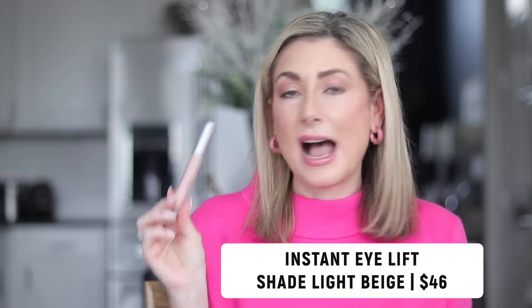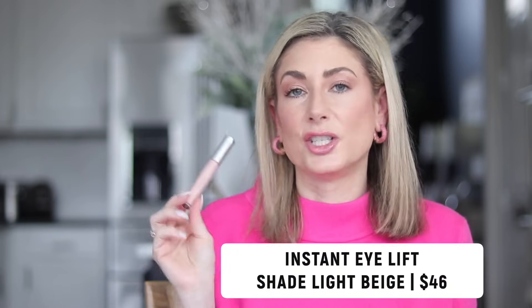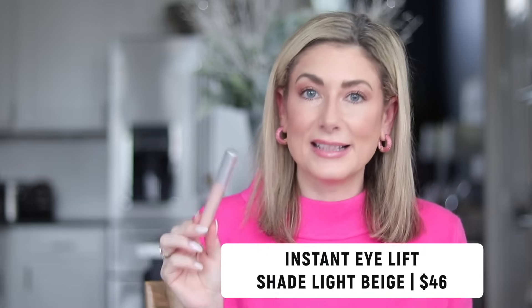Number three is my personal all-time favorite beauty product — I use this every single day. This is the Trish McAvoy Instant Eye Lift. I wear it in the shade light beige. When you are applying this, it goes on under your eyes before any other makeup — before foundation, before any other kind of concealer. This is the first thing I put on my face. I just swipe it under my eye, pat it in with a brush, and then go on with the rest of my makeup routine. Hands down, the best under-eye brightener color corrector I've ever used.